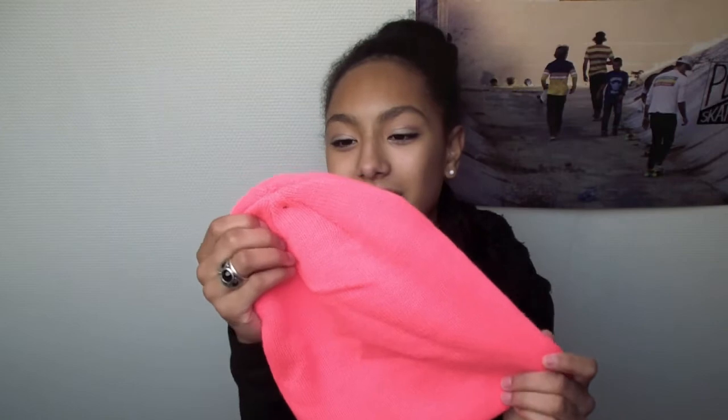I will show you later on. I also bought a beanie — it is a neon pink beanie — and I think it's just perfect. Probably the cutest dress I own...